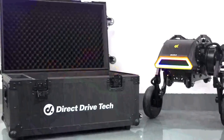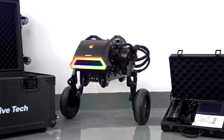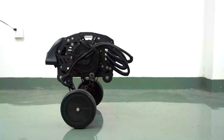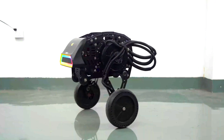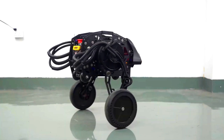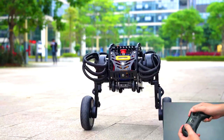The Direct Drive Diablo is a self-balancing wheeled robot developed by Direct Drive Technology. It is still in development but has the potential to be a versatile and useful robot. The Diablo is powered by six direct drive motors, meaning each motor is connected directly to the wheel it drives. This gives the Diablo more torque and control than robots that use traditional belt-driven or gear-driven motors.